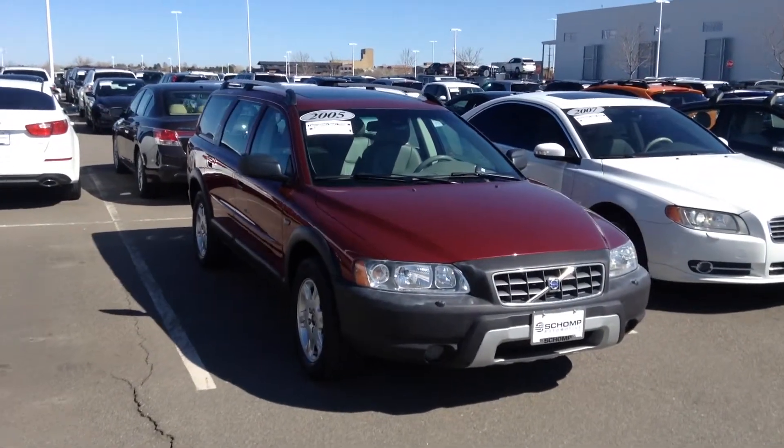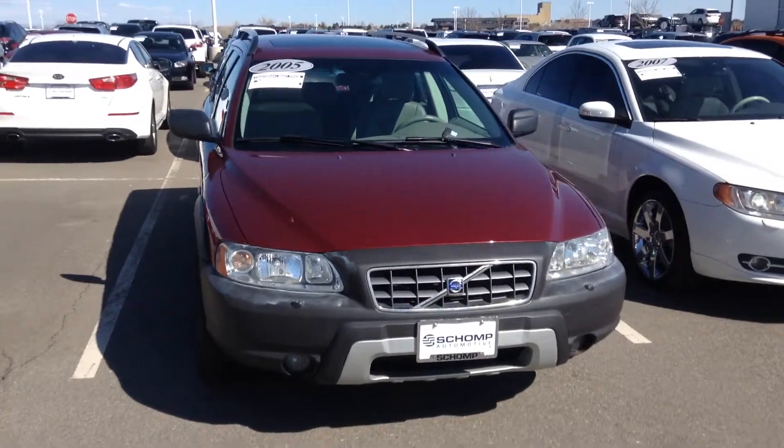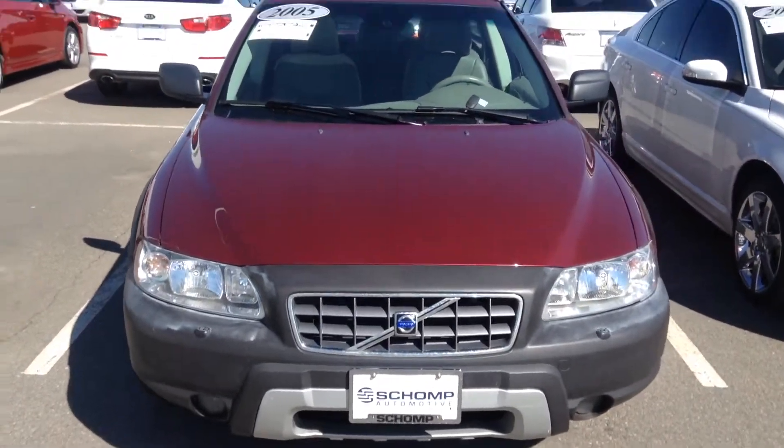Hello Kenneth, this is Tyler Woodward at Shamp BMW. I'm going to take a quick video of the 2005 Volvo you inquired about.